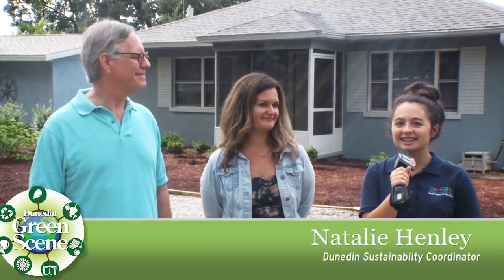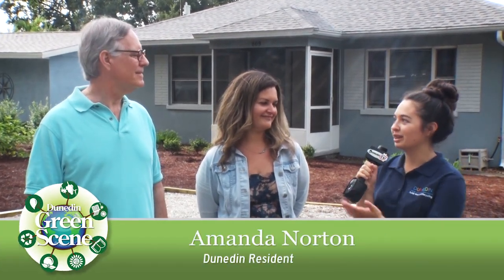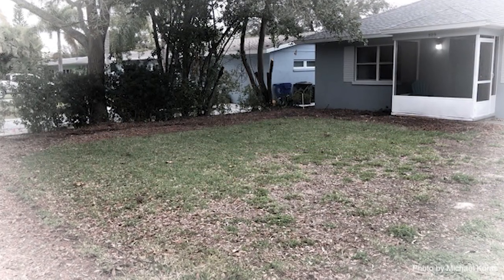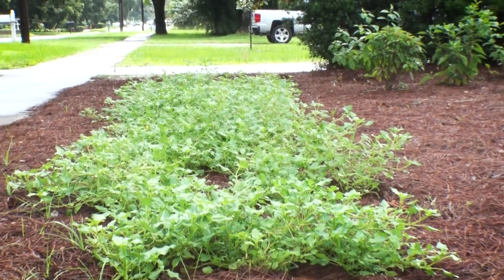Hello, this is Natalie Henley, Dunedin Sustainability Program Coordinator, here with Amanda Norton and Michael Kouros today. We're here with the Dunedin Green Scene to discuss their transition from about 2,500 square feet of heavily irrigated lawn to 100% native Florida plants.